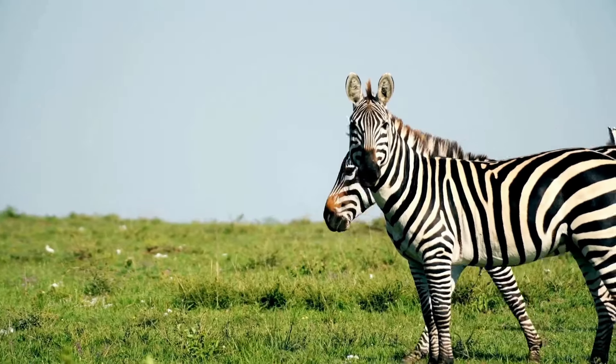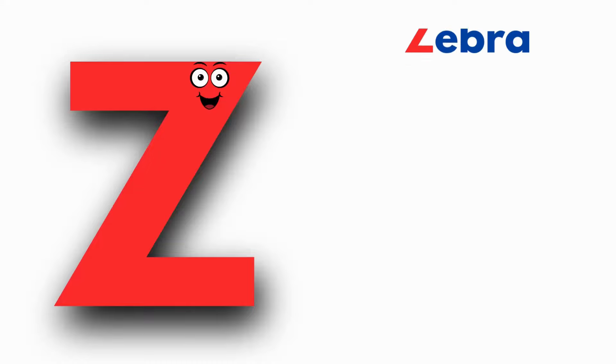Z is for Zebra. Z, Zebra, Z, Zebra. Z, Zebra.